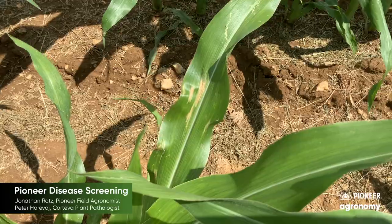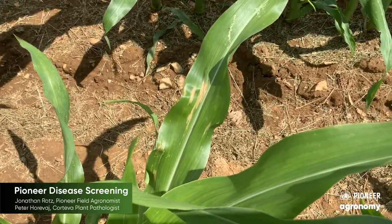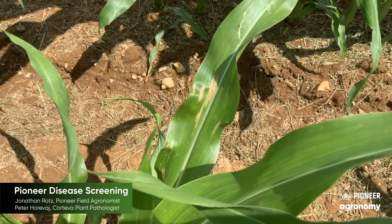As we look through this plot, we're definitely seeing some northern pressure coming from the inoculation in this specific plot. One question I have is — we know specifically for northern corn leaf blight there are lots of different races. How do we make sure that what we're infecting with here is actually meaningful to a producer across the state or nation, and that we know which race we're dealing with?